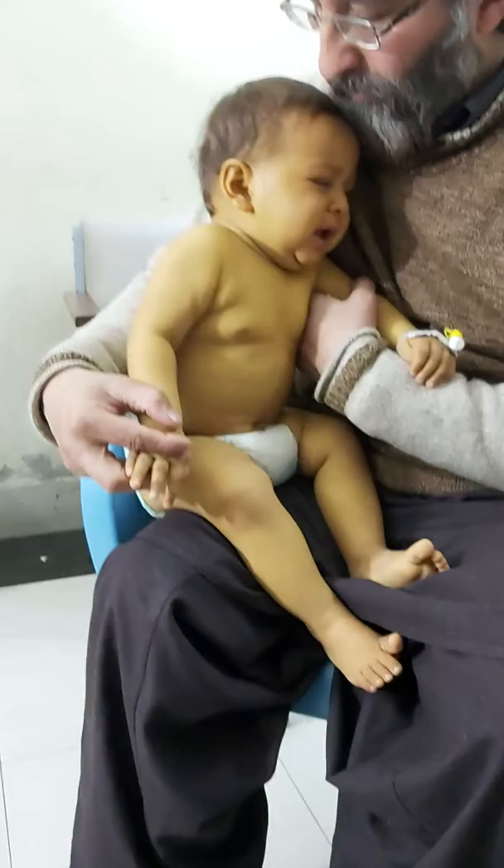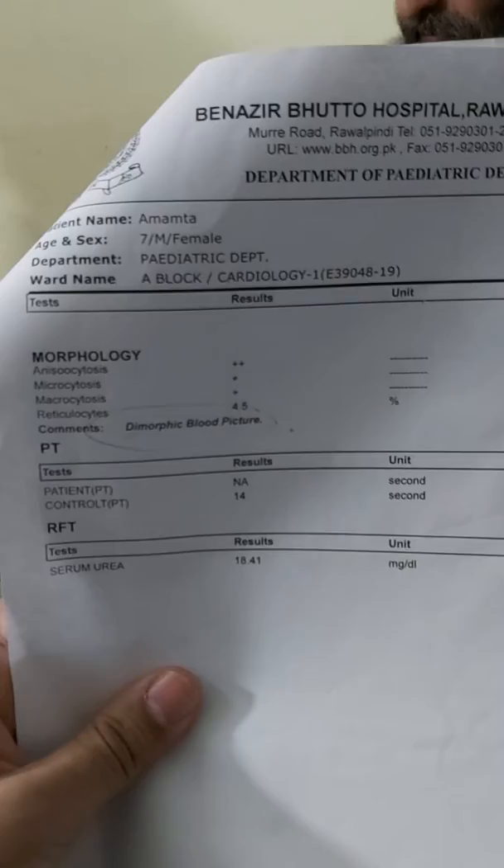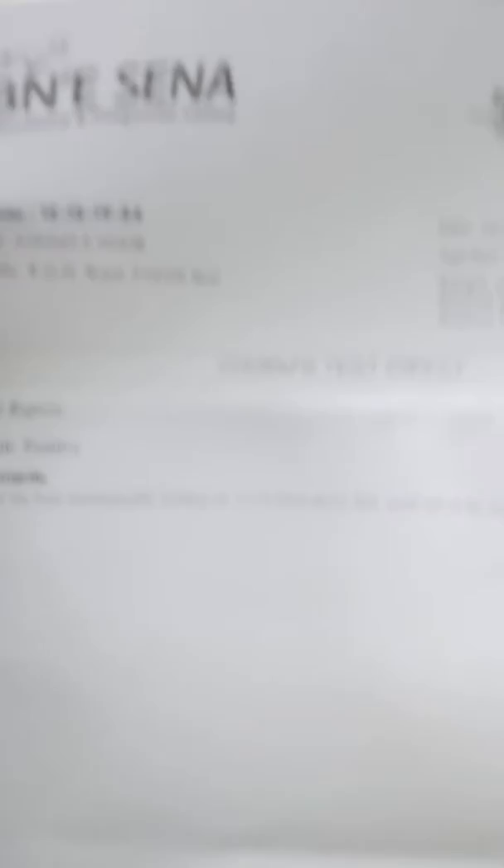So basically it was a case of autoimmune hemolytic anemia. You can see the report — the retics are 4.5% and the Coombs test direct was positive.